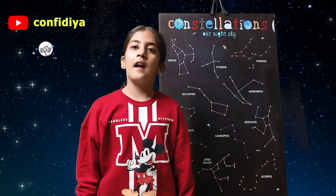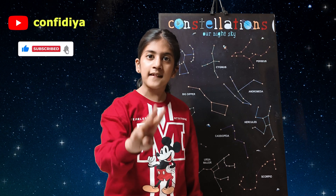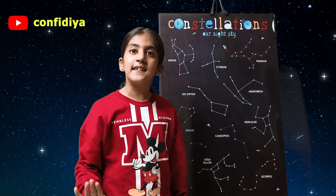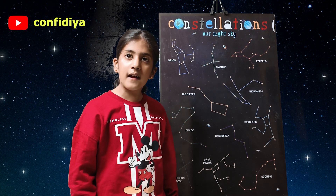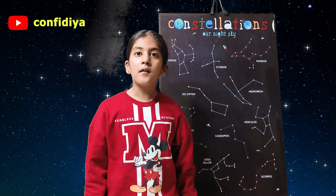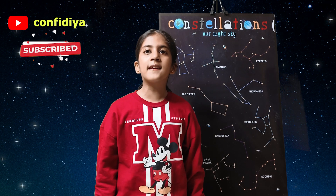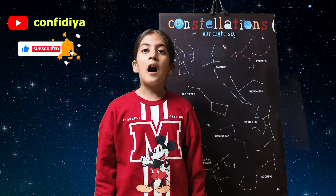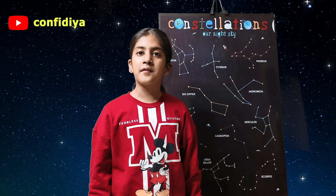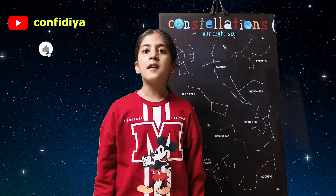Types of stars. Now let's study about types of stars. There are three types of stars: red dwarf stars, yellow dwarf stars, and blue giant stars. First is red dwarf stars. Red dwarf stars are small stars with low temperature and light, but the longest life span. Out of the total stars in our universe, 70% of stars are red dwarf stars. Proxima Centauri is the closest red dwarf star from the earth.